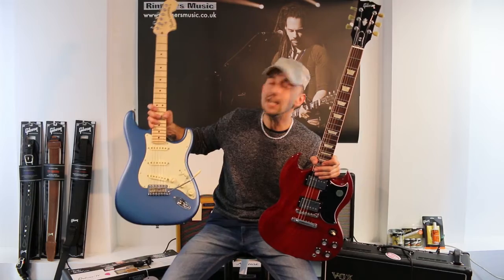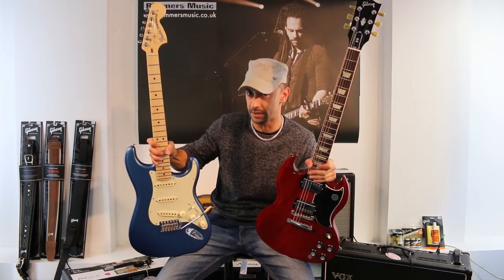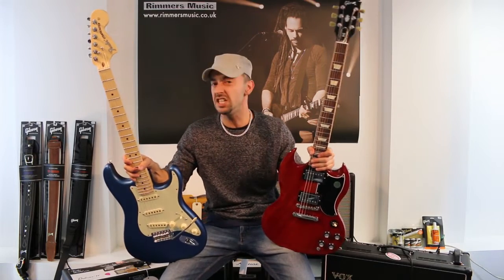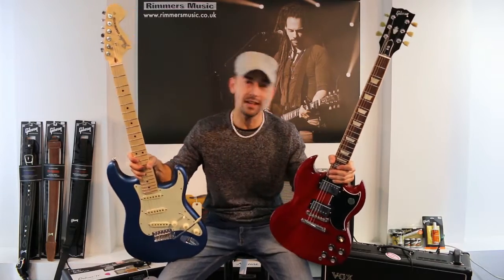Basically, the single-coil pickups give you the clean sound, a bright sound, and the humbucker gives you a powerful sound. For this we use it in rock music. Let's hear.